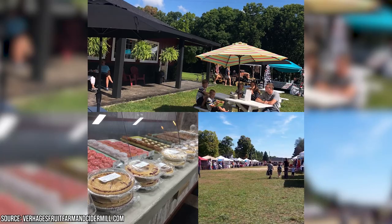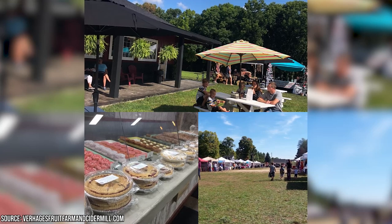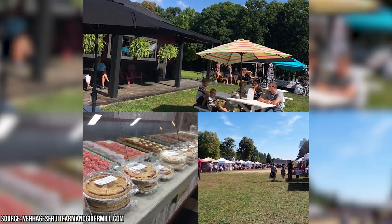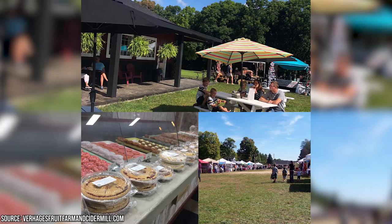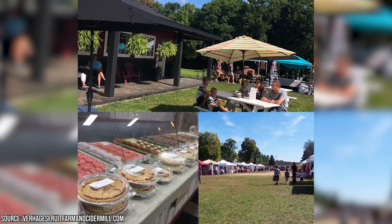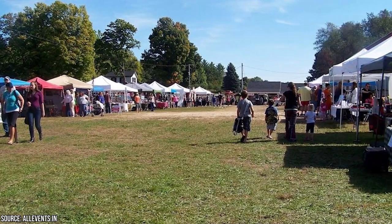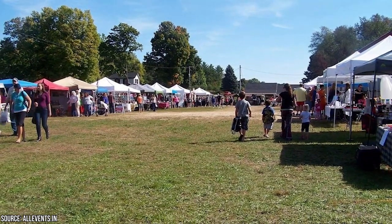Kids can enjoy hayrides, explore the farm's playground, and have fun in the corn maze during the fall season. The farm also hosts special events throughout the year, such as Easter egg hunts and pumpkin festivals, providing endless entertainment for the whole family. Plus, nestled amidst picturesque countryside, the farm offers breathtaking views and a peaceful ambiance.